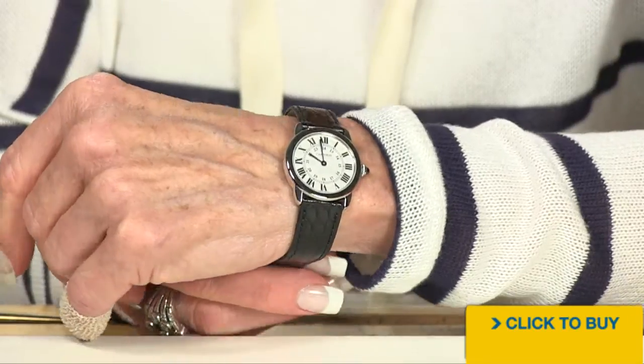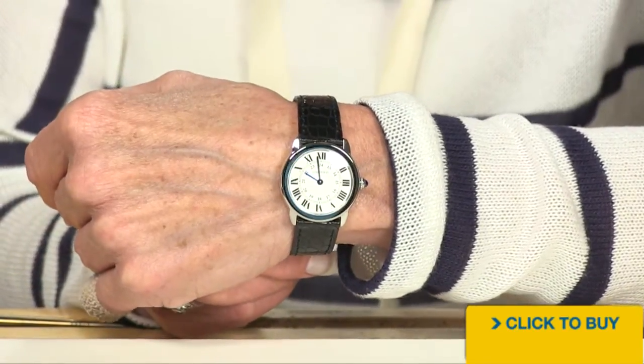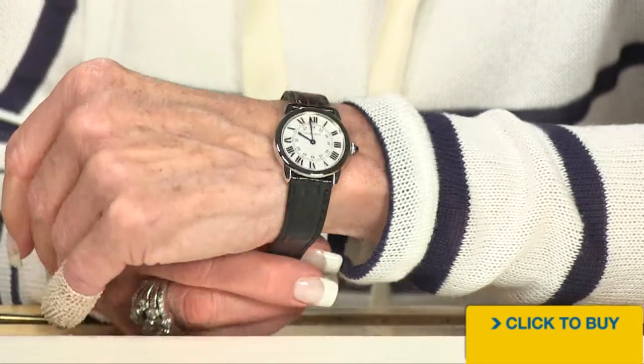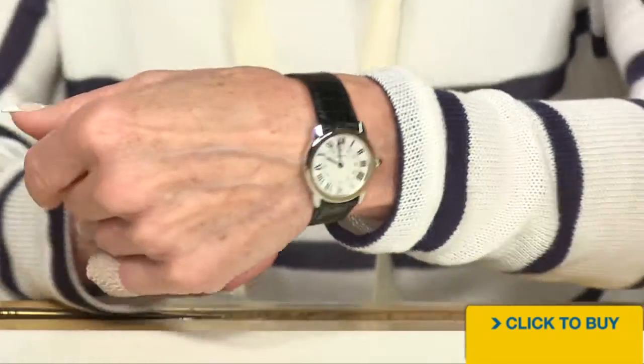The fit of course on any Cartier is going to be spectacular, because they know how to make a watch. You are getting a real, real low profile on this timepiece.